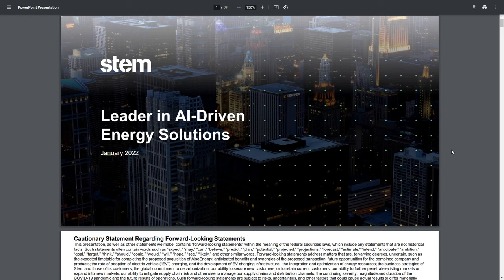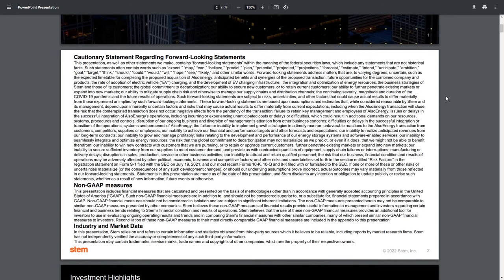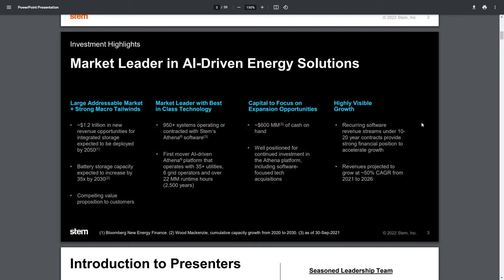All of this is just statements from the presentations. This has been filed with the SEC, so it is factual information. You just have to remember that anything in a presentation, especially an investor presentation, is designed to look as good as possible.